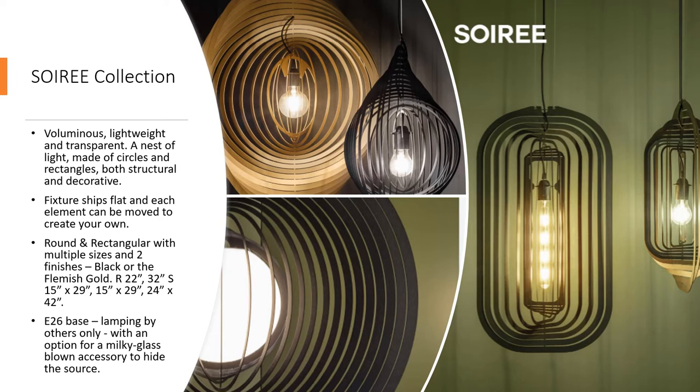The Soiree is an entire family of versatile suspensions for large and small scale spaces. Both round and rectangular versions come in multiple sizes, including diameters from 22 inches to 32 inches, and scales as large as 42 inches tall. Two finish options are available: black or gold. The unique feature of this product is that it ships flat, so you can actually create the look you'd like by arranging the metal elements in the field.